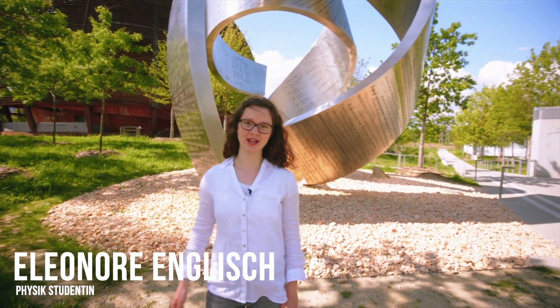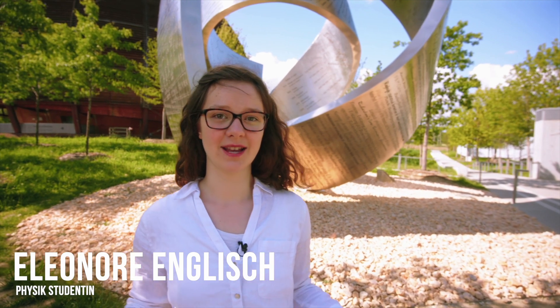Welcome to Switzerland and welcome to CERN. You've surely heard of it before, right? But what is it exactly?